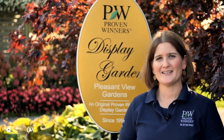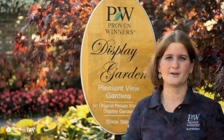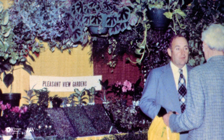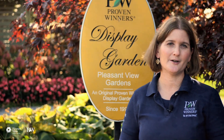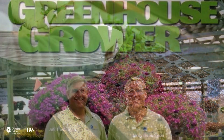When Pleasant View was founded back in 1976, the whole goal was to be a flower market for the Boston area. We had walk-in traffic. People would come in to pick up their flowering plants, foliage plants, bedding plants, and through the years that transitioned over to us becoming a propagator and a top 100 grower.